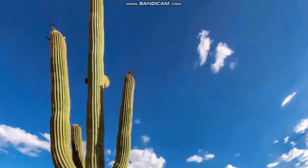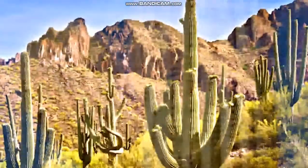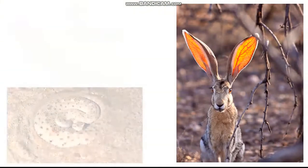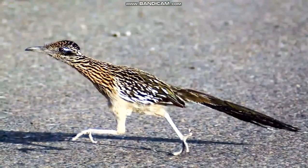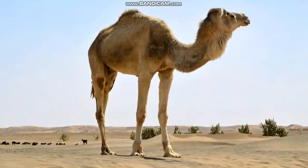Here is a saguaro cactus. Each cactus can weigh about 2,000 kilograms or 4,000 pounds. The desert is home to many different animals. Greater roadrunners run fast and use their speed to catch food like this lizard. This camel can survive several months without a drink of water.